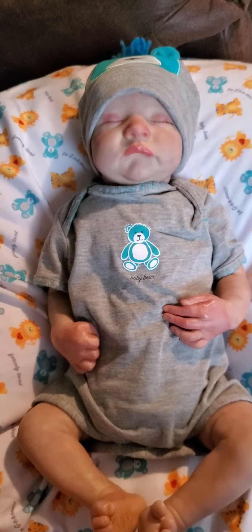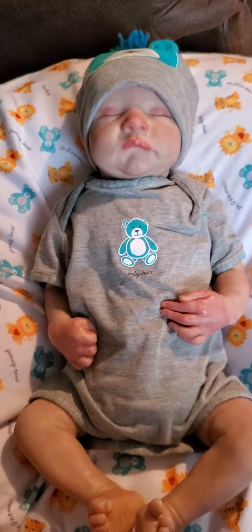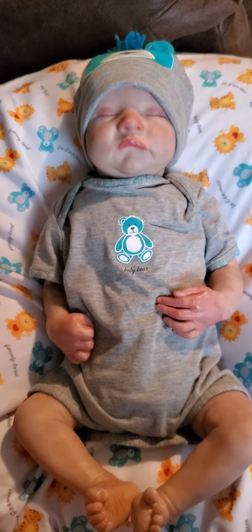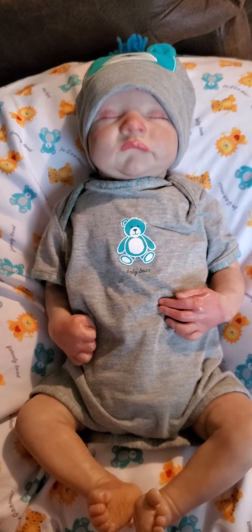So be careful when you buy Reborns off of Mercari, because he is an MPK doll. The more I got to looking, the more I saw.